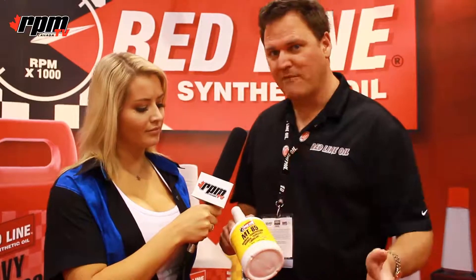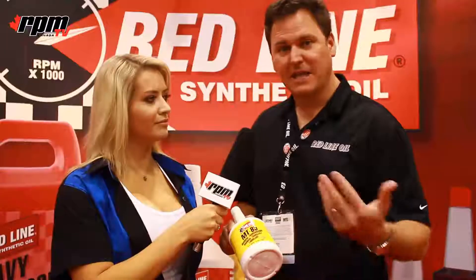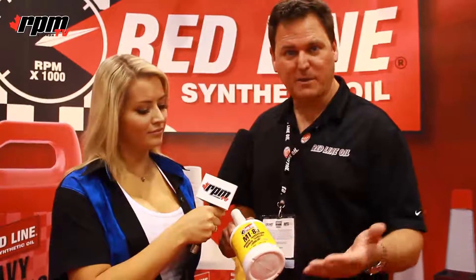In between that viscosity is where gearboxes for Nissan, Mitsubishi, and Hyundai actually ask for 85 weight gear oils. To get there before with Redline's famous product, you actually had to mix those two together. With this product, it's already bottled up in one.